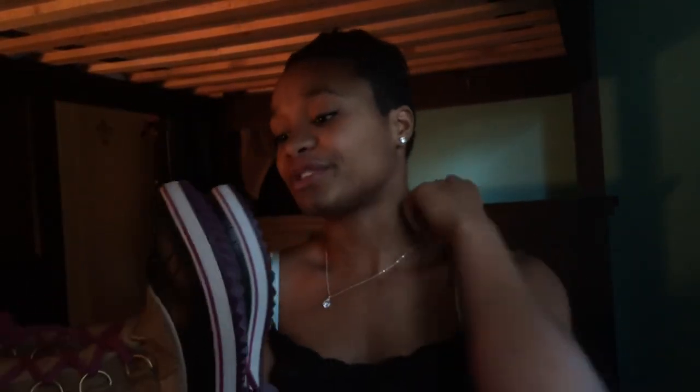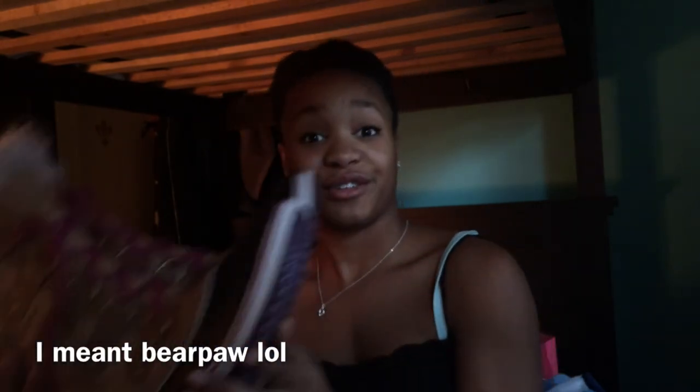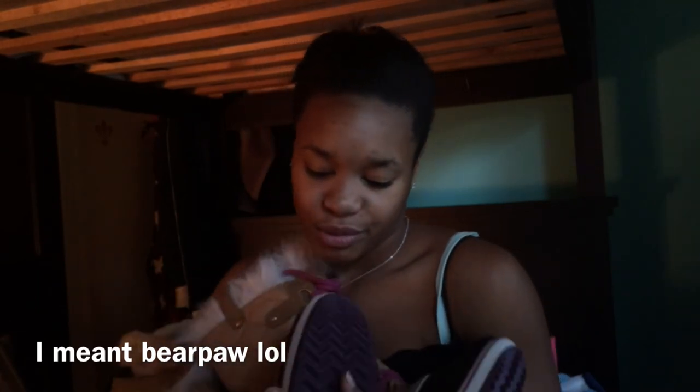Next thing I got for Christmas was Sorel boots! Oh my gosh, I've been wanting these for so long — I've seen them all over the internet. I have a few friends who have the bear claw version of these boots, but I have the Sorels and I'm so excited. They're super warm and they're going to be great during the wintertime. The college I'm going to is in Chicago, so I'm going to need the warmth — so those are amazing.